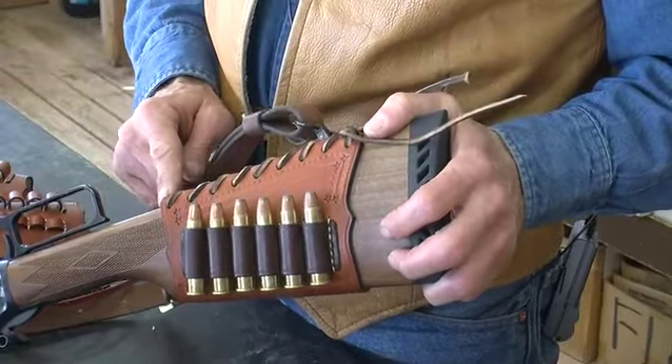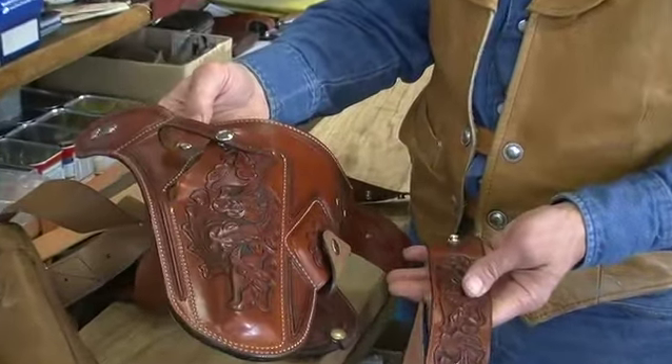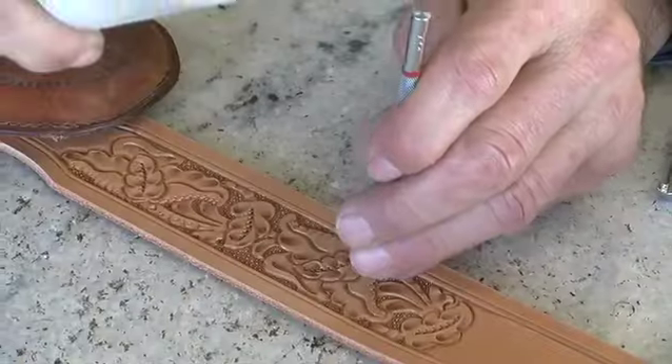In the area that we live in — Wyoming — hunting is a big thing, and everybody that goes to the hills has got a holster on of some kind. This is a Wyoming combination holster. This is number 1000, which I made for myself, and it's the only one I ever carved.